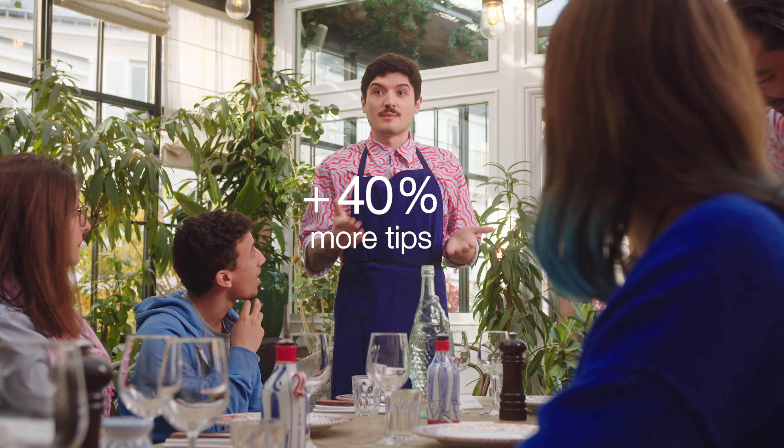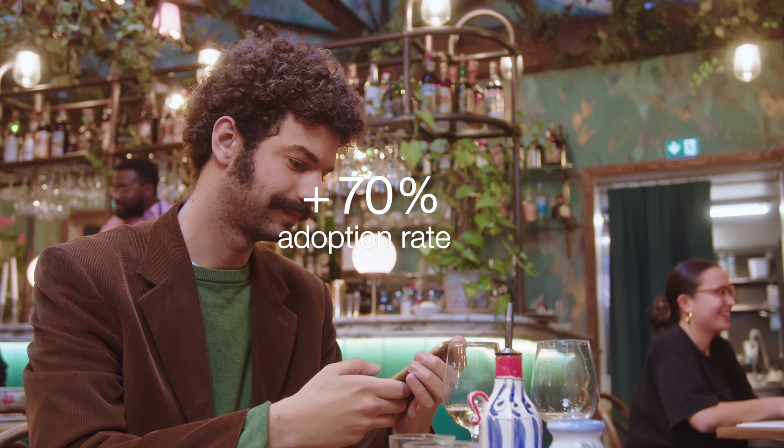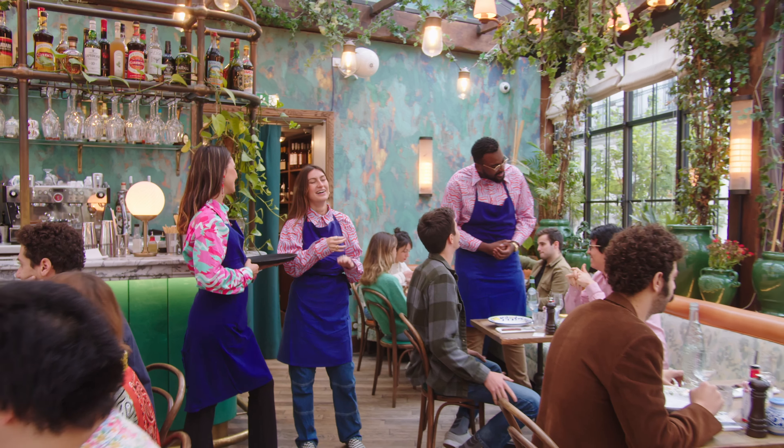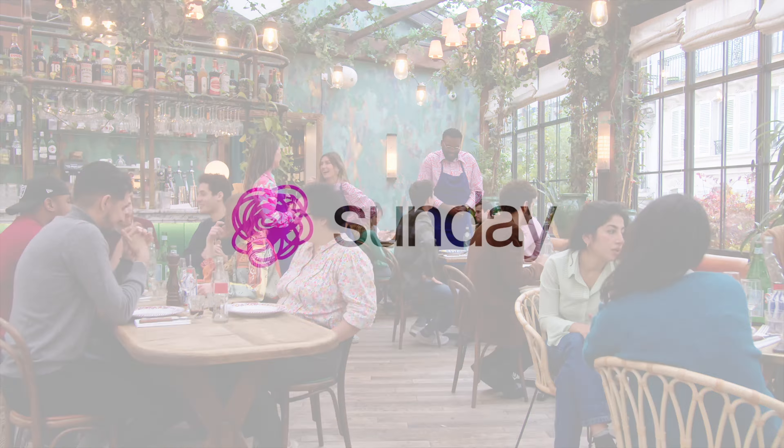This translates to more tips, greater upselling and happier clients. What Sunday does is really quite simple: we save restaurants and their staff valuable time and make every service feel effortless. Welcome to Sunday.